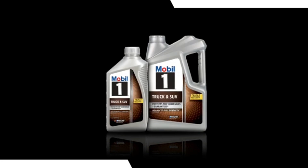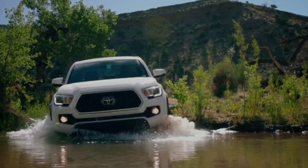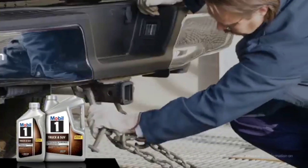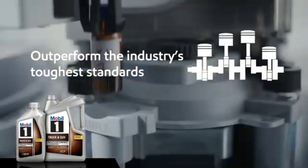Moreover, Mobil 1's commitment to sustainability and environmental stewardship shines through its eco-friendly formulations, further solidifying its position as a responsible industry leader. In essence, Mobil 1 epitomizes excellence in engine protection, setting the standard for superior performance and reliability in the competitive world of motor oils.